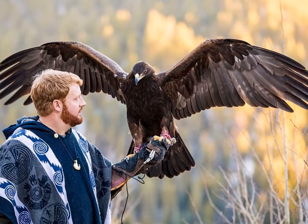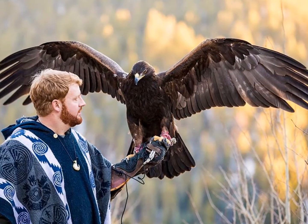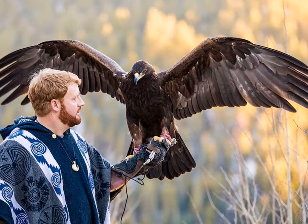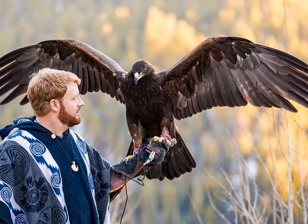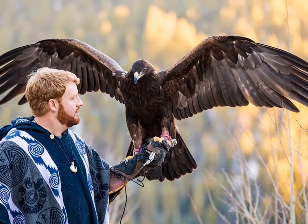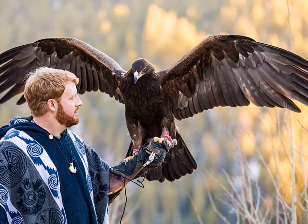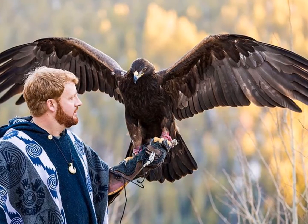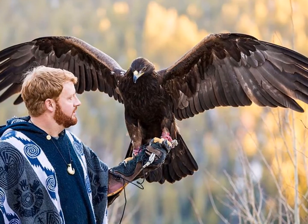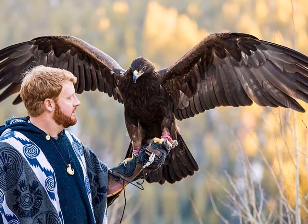Golden Eagles are very near and dear to my heart. I've been working with them in many different capacities for a couple of decades now. Golden Eagles are intelligent, they're powerful, they're inspiring. I've worked with them as a falconer, as a wildlife educator, and assisting in wildlife rehabilitation. I want to share some of the knowledge and perspectives I've gained over the years working with these incredible birds.